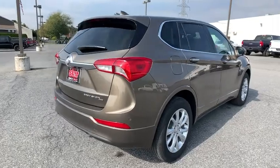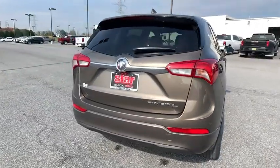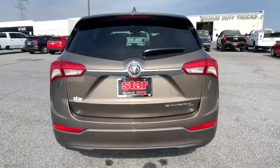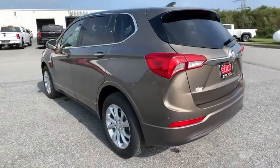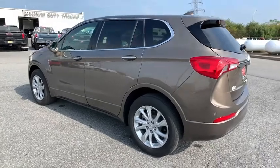This vehicle has less than 15,000 miles. Here are some of this vehicle's great options: power liftgate, power passenger seat, traction control, dual airbags, power steering, alloy wheels, floor mats.